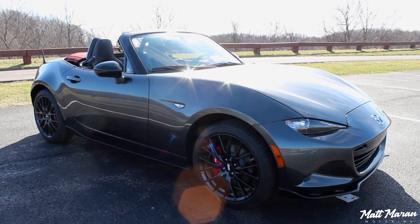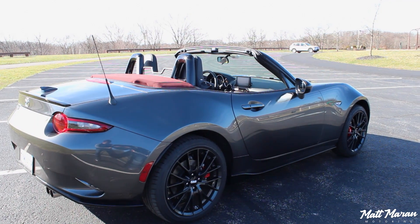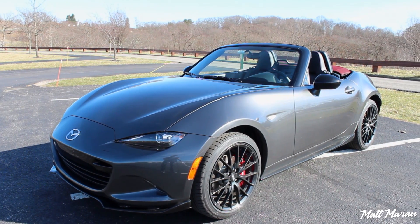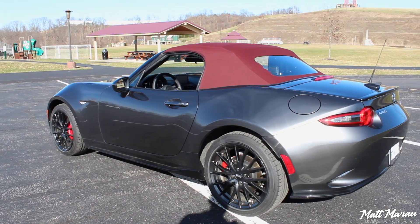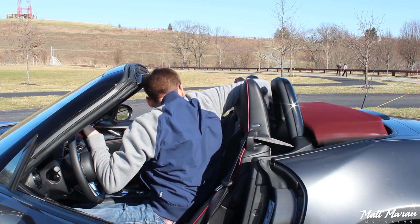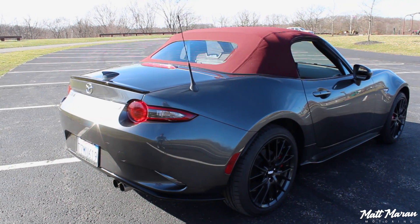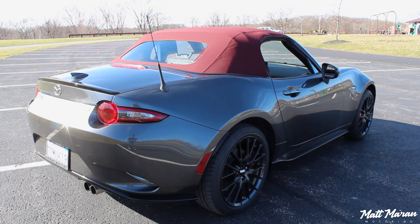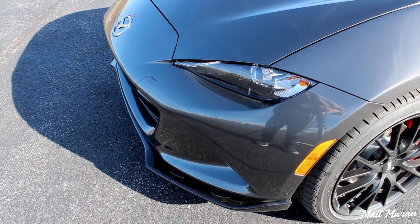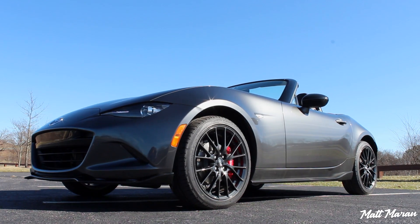About the 2018 MX-5 - they made some really nice changes for 2018. The first big change you can see on the outside is this dark cherry top, which is now an available option. It looks really good with the machine grey paint, especially with the BBS wheel package - the black wheels, the aero kit you get with the Club, with the nice front lip and other aero pieces.